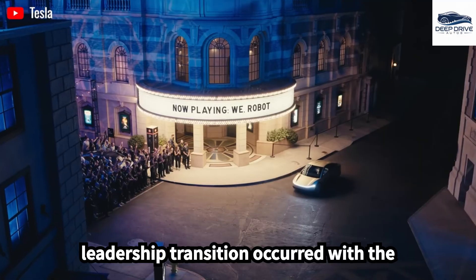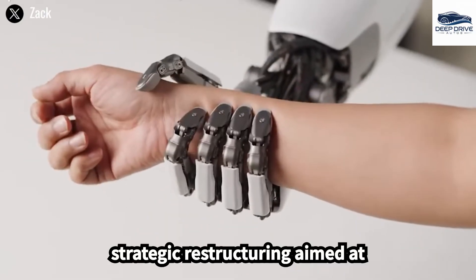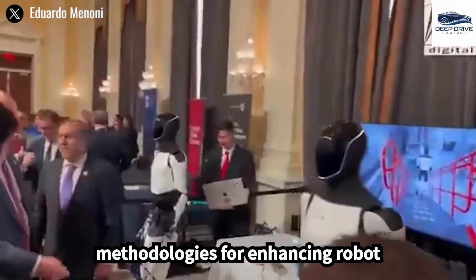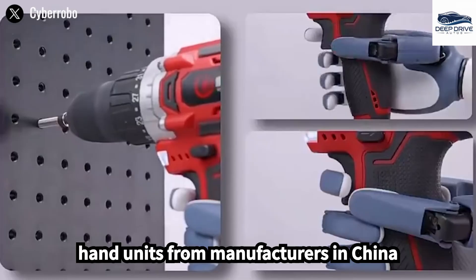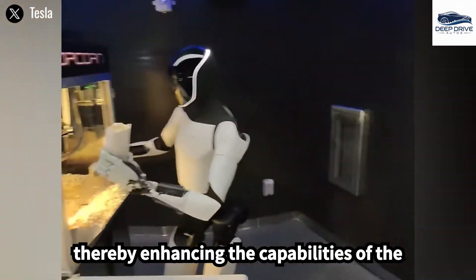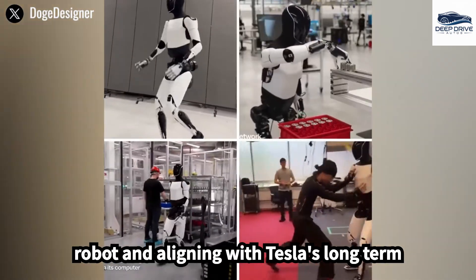In light of these challenges, a leadership transition occurred with the departure of Milan Kovac, prompting a strategic restructuring aimed at exploring three distinct technical methodologies for enhancing robot dexterity and overall functionality. Recent requests for new dextrous hand units from manufacturers in China signal a deliberate effort to address production bottlenecks, thereby enhancing the capabilities of the robot and aligning with Tesla's long-term objectives.